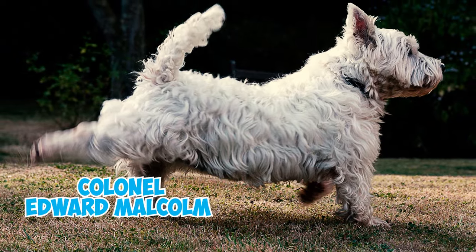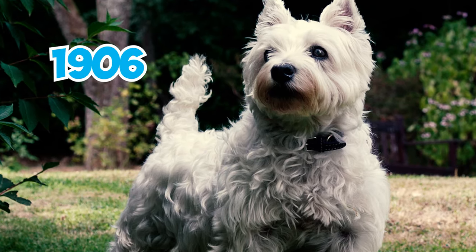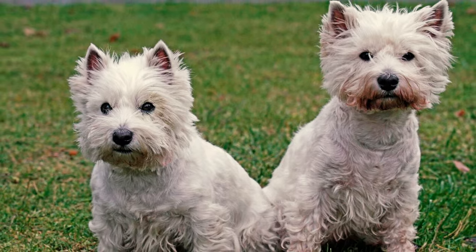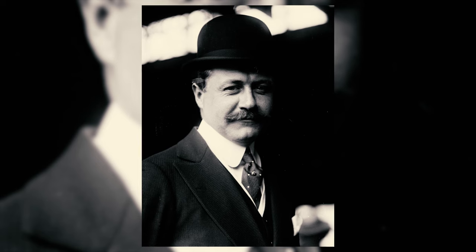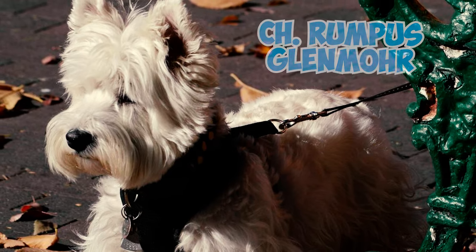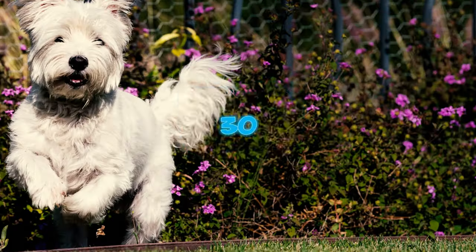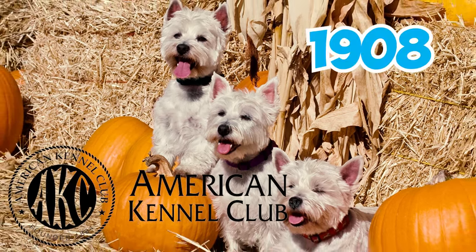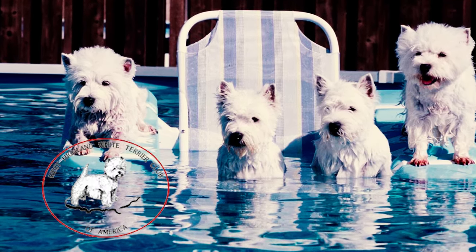In 1905, Colonel Edward Malcolm founded the West Highland White Club, and just a year later, in 1906, the Kennel Club officially recognized this breed, bestowing upon them the name West Highland White Terrier. Westies arrived in the United States in 1907 to 1908, thanks to the endeavors of Robert Goelet, who imported two West Highland Whites, Champion Kilty and Champion Rumpus Glenmore. The Roseneath Terrier Club gained recognition from the American Kennel Club in 1908, and the following year the club was renamed the West Highland White Terrier Club of America.